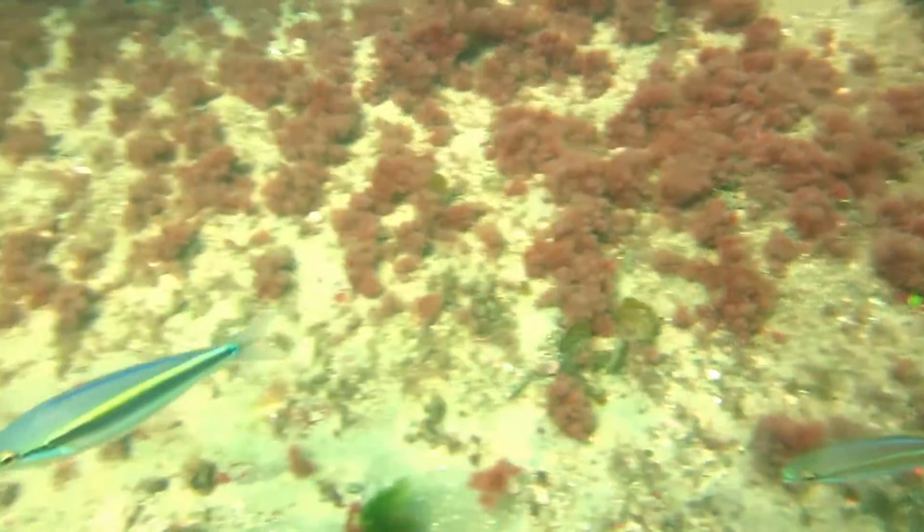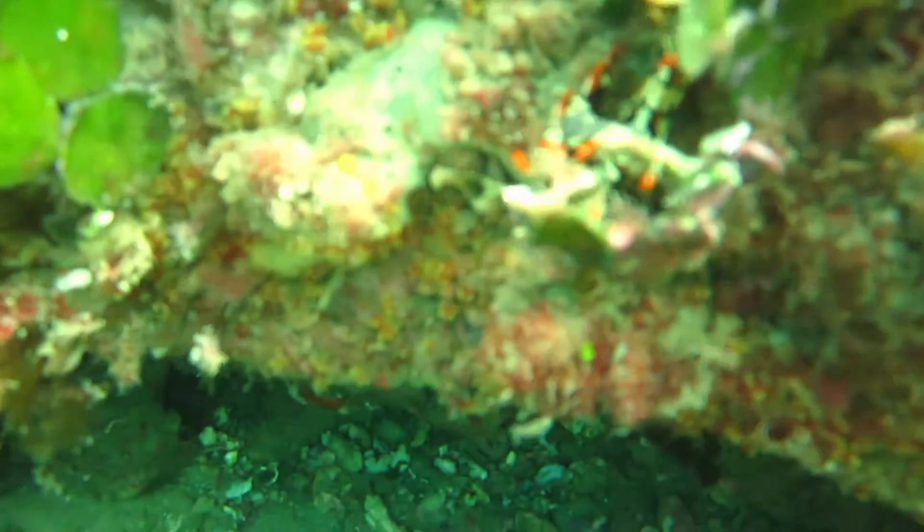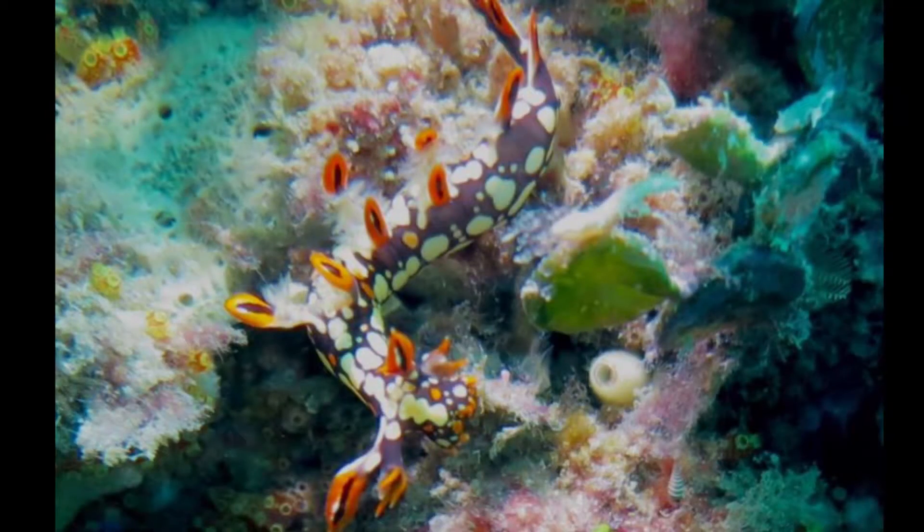The diver with the big still camera — I was interested in what he was taking shots of, so I came over to have a look with my camera, but again it just couldn't focus. What we're actually looking at there is a nudibranch, and a very colourful one indeed. I've inserted a still shot of the little creature — fantastic colours.